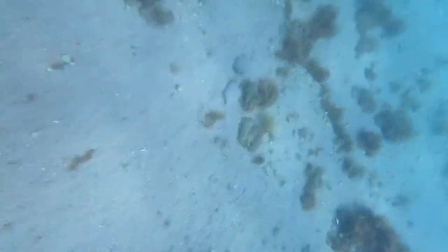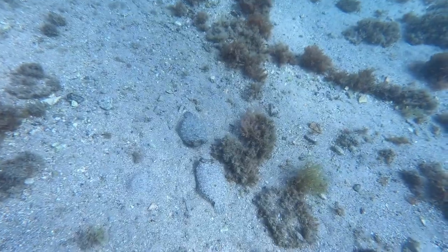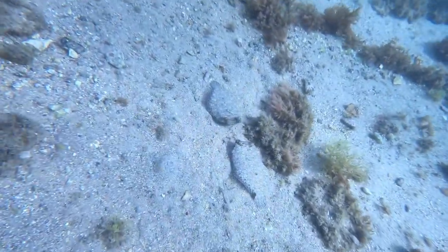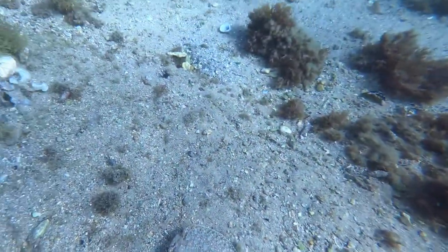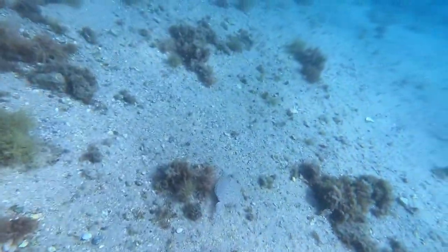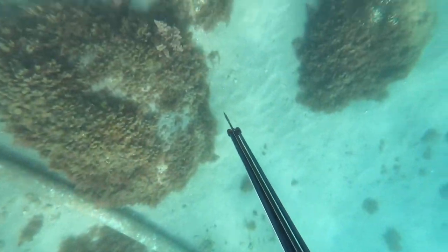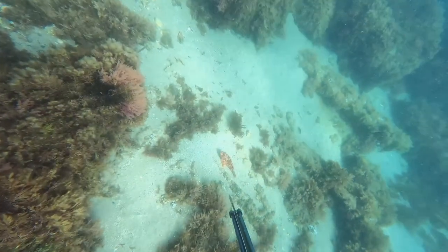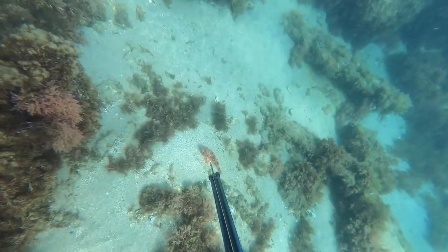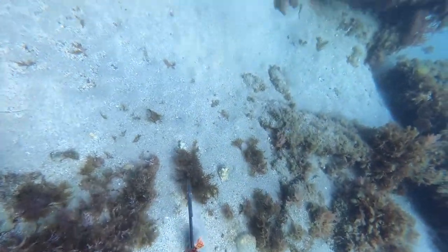I couldn't find any information on these so if you happen to know what they're called or anything please let me know. This is the very yummy and delicious red scorpionfish, but you do need to be careful of its spines as they can be very, very painful.